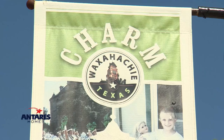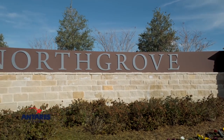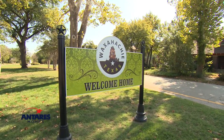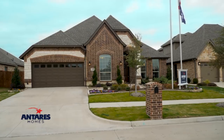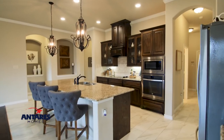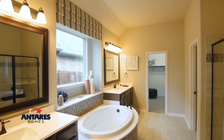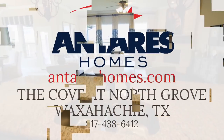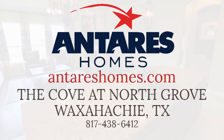Located in the heart of Waxahachie, The Cove is part of the North Grove Master Planned Community, offering something for everyone at every phase of life. Planned parks, walking trails, and a future school within the notable Waxahachie ISD create a community centered on bringing families and neighbors together. Antares Homes features numerous energy-efficient floor plans that you'll want to call home. The time is now to create new memories in Waxahachie's master-planned community of The Cove at North Grove with Antares Homes.